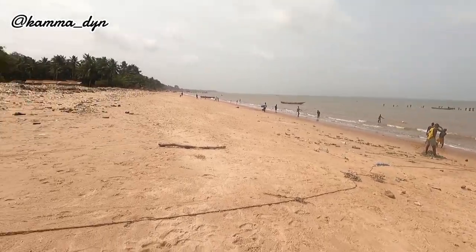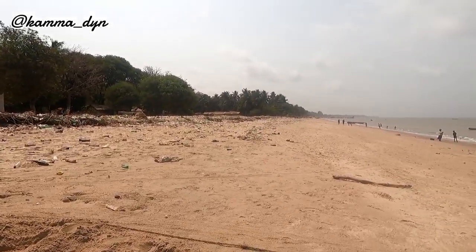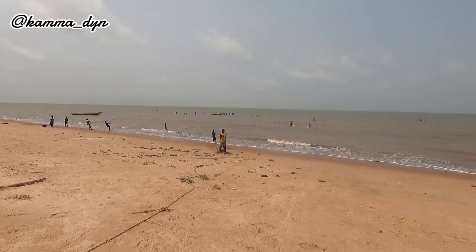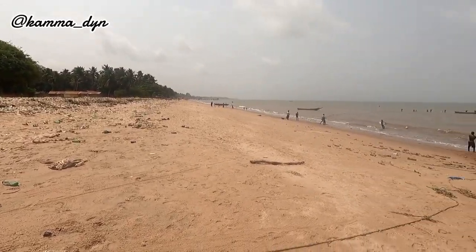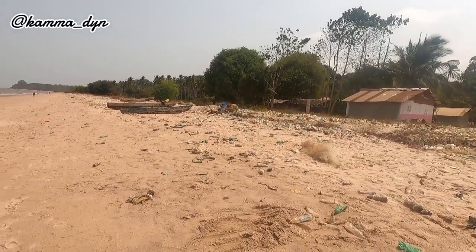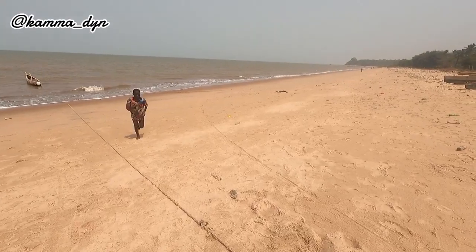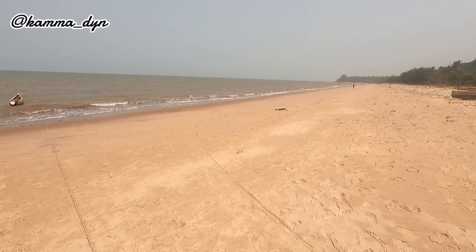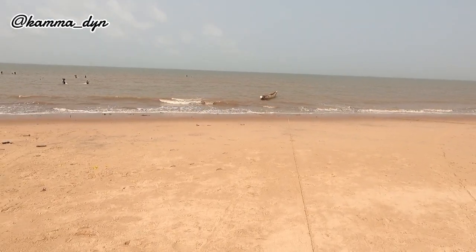I just don't know the reason why the shore is always dirty like this and you don't have anyone picking these things or cleaning the beaches. Sierra Leone has beautiful beaches, no doubt, but this particular place — I don't know why it's always dirty. It's a beautiful beach though; when they decide to clean it, it will become a very beautiful place, trust me.